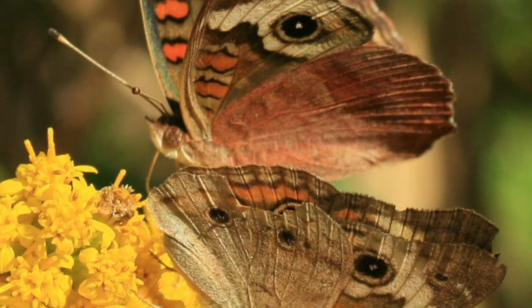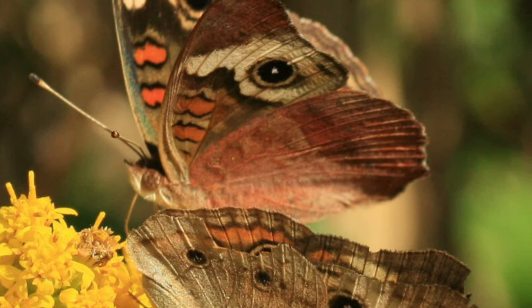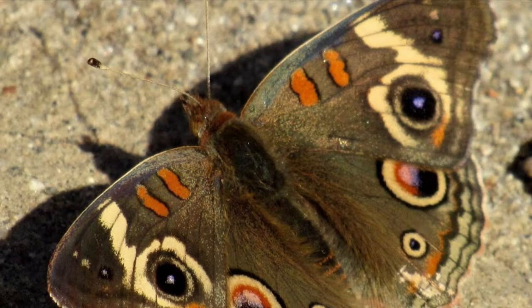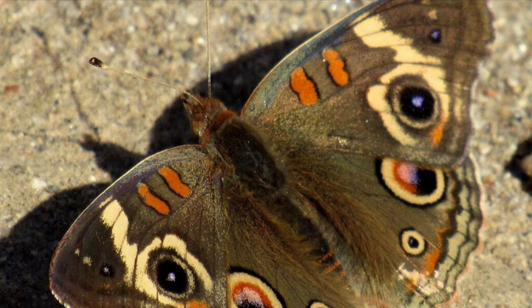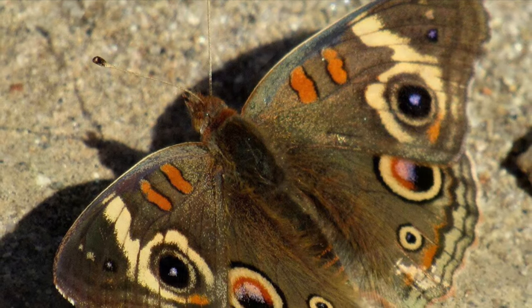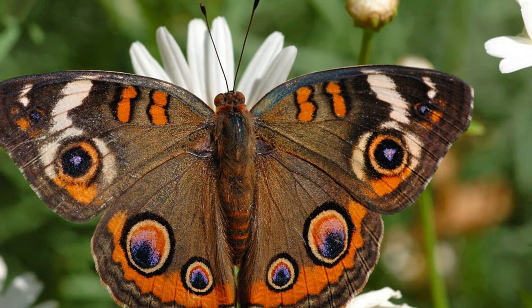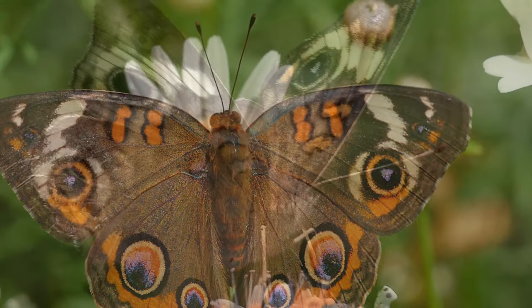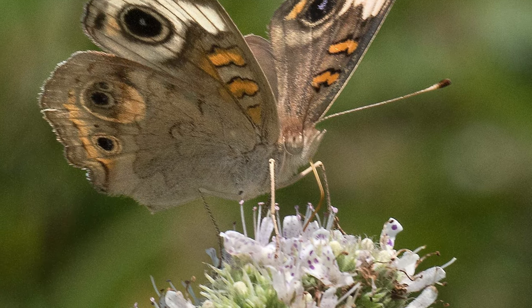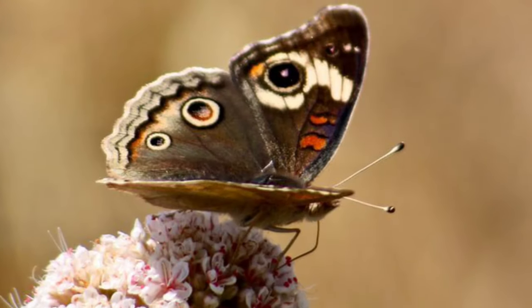In Naples, it is common to see groups of butterflies fluttering around mud puddles. Butterflies cannot live on sugar alone. To supplement its diet of nectar, a butterfly will occasionally sip from mud puddles, which are rich in minerals and salts. This behavior occurs more often in male butterflies, which incorporate the minerals for the purpose of mating. These nutrients are then transferred to the female during mating and help improve the viability of her eggs.